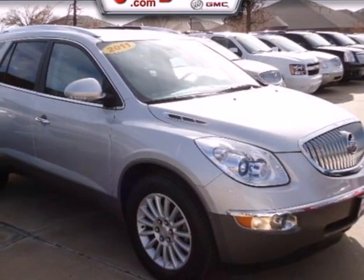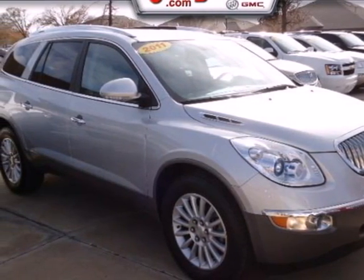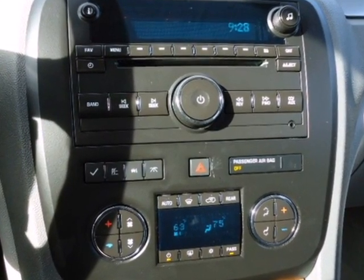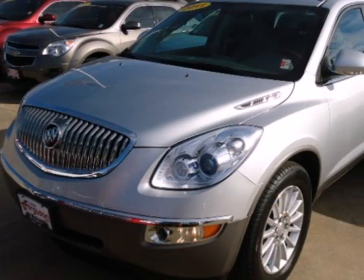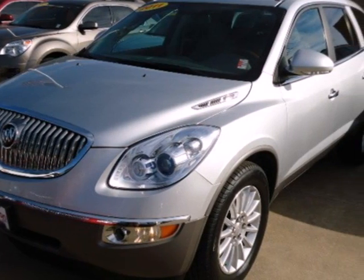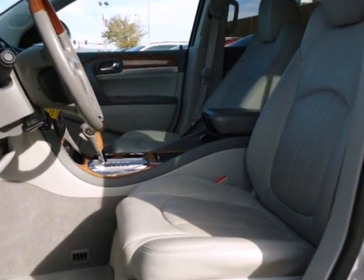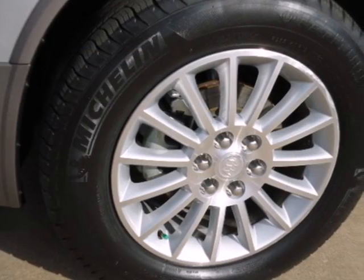Here's a 2011 Buick Enclave. It's family and driver-friendly with standard features including multi-zone climate control, reclining rear seats, child seat anchors, rear captain's chairs, Bluetooth wireless, a post-collision safety system, and rear power liftgate door.